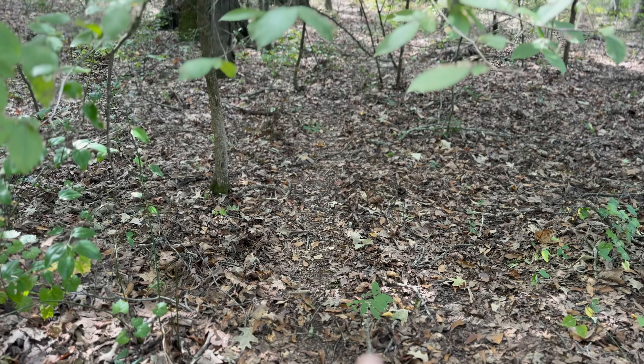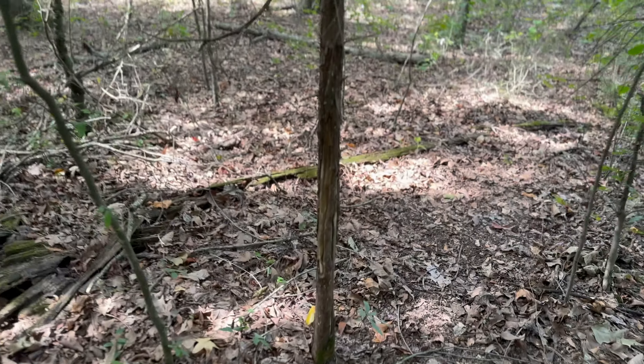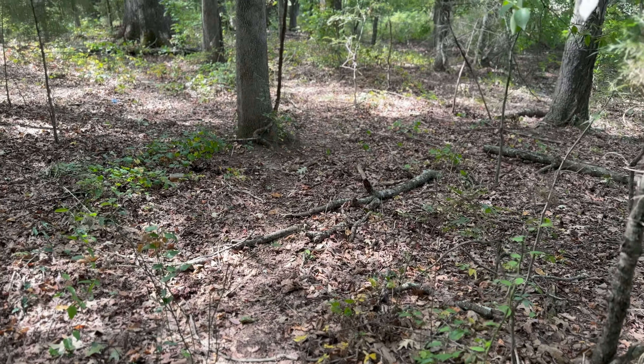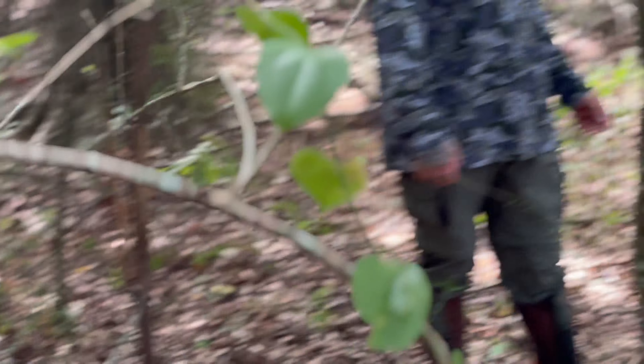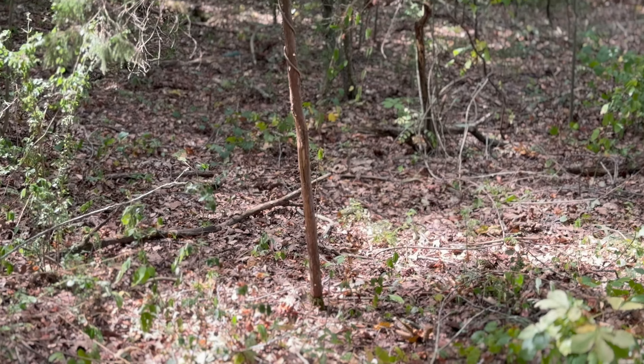This is about the fourth or fifth place we've stopped, and we finally found some pretty good sign in here. Got some pretty regular rubs, older rubs, but a heck of a dang trail — y'all look at that trail right there. See it going right through there? The camera just does not do this justice. It was just dirt going all along through there. Another rub right there on that little tree. This is a good spot — I finally found something kind of relevant, along with a whole bunch of greenbriar that's been browsed off in here.